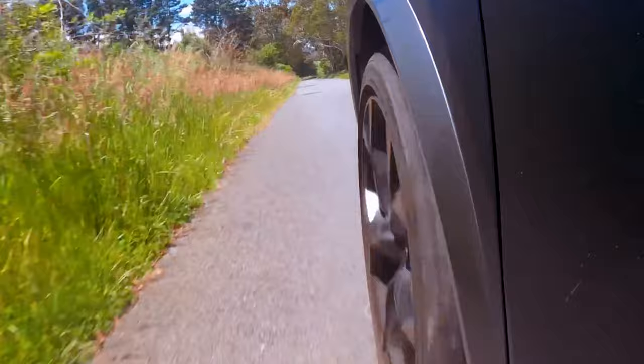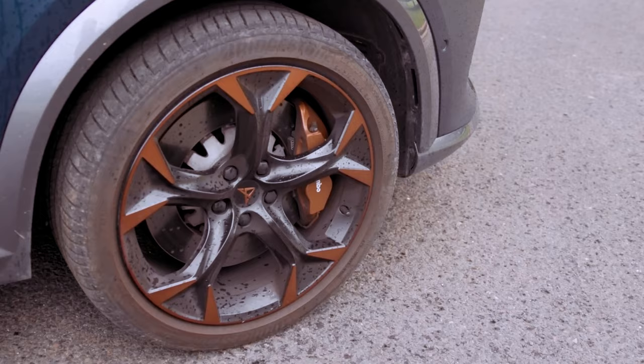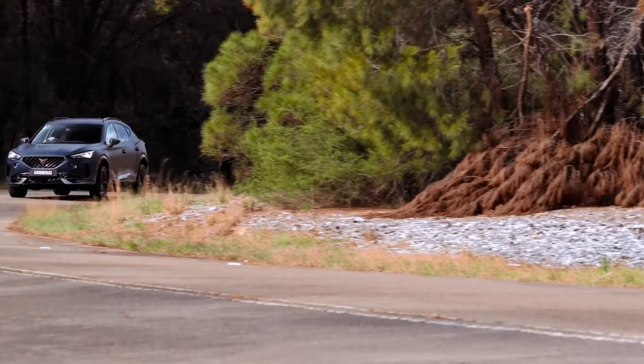Confused? There's more. Cupra will shortly become the main mass-market sporty brand for the entire Volkswagen Group, with SEAT tucking in behind as a sort of mobility thing. Anyway, the Formentor is the first unique model from Cupra, so you won't be able to peg the car straight off as an awkwardly rebadged family runabout.